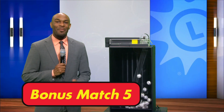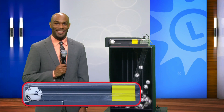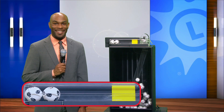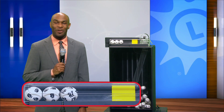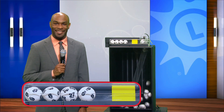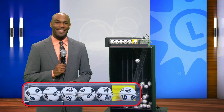Good evening. I'm Jared Michael Swain, here with your Bonus Match 5 numbers. Starting off tonight with six, and then after that is eight, followed by 27, and then nine, 30. And the Bonus Ball is 10.